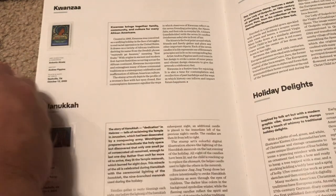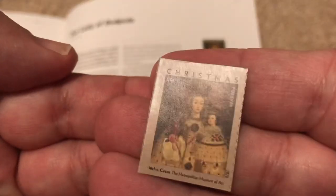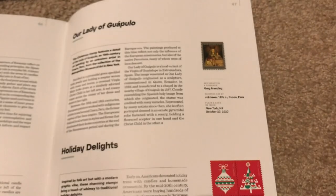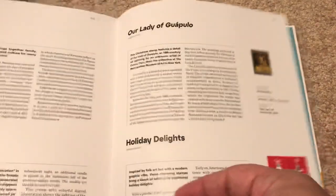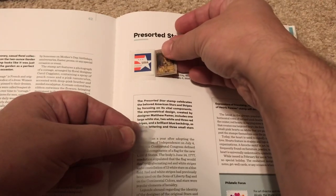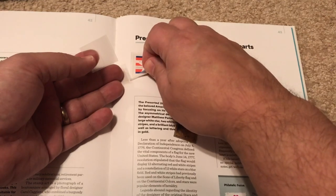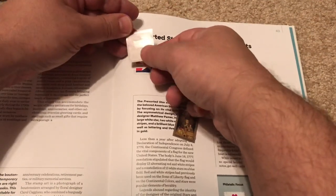Next we have Our Lady of Guapulu stamp — it's a nice painting, an 18th-century painting from Peru. Hopefully it will fit in this — I don't know, this one just seems almost too small. I sure hope I didn't use the wrong one here. I think the mail-use is supposed to go in this one. I don't know if it's too late, but we're going to try anyway.